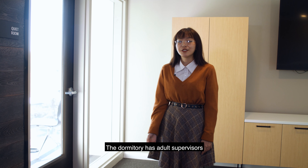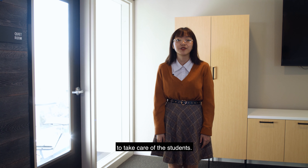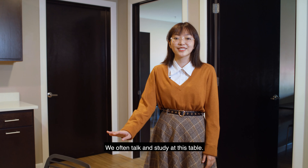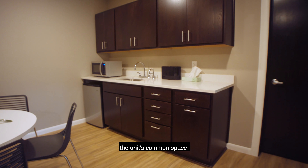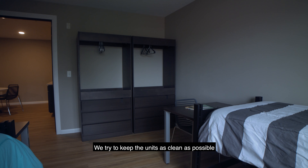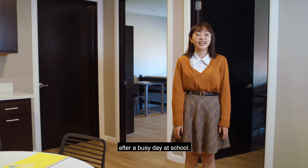The dormitory has adult supervisors living on each floor. This way it will be easier for the supervisors to take care of the students. Here's one of the apartment units. We often talk and study at this table — this area is the unit common space. Every single unit has three double bedrooms and two bathrooms on each side. We're trying to keep the units as clean as possible because we spend a lot of time here relaxing after a busy day at school.